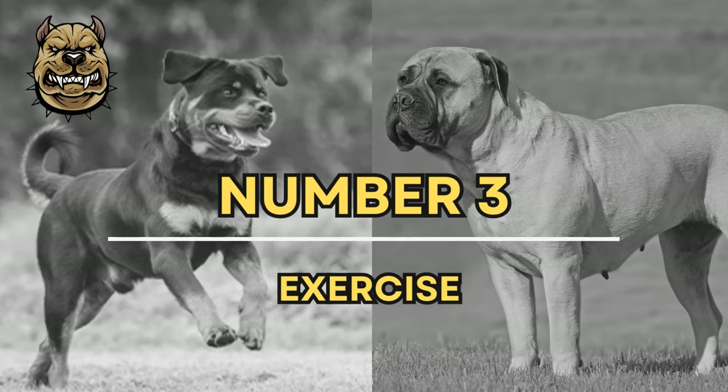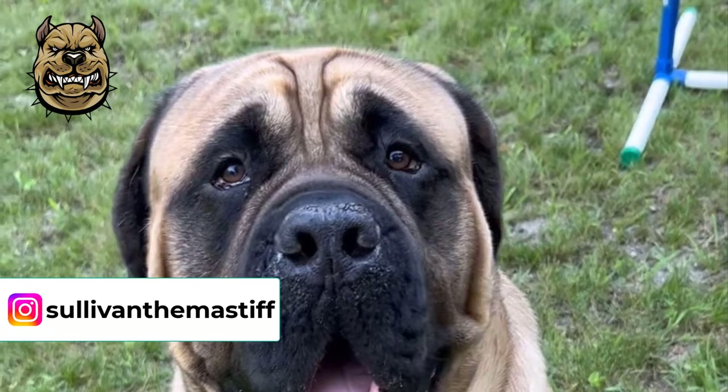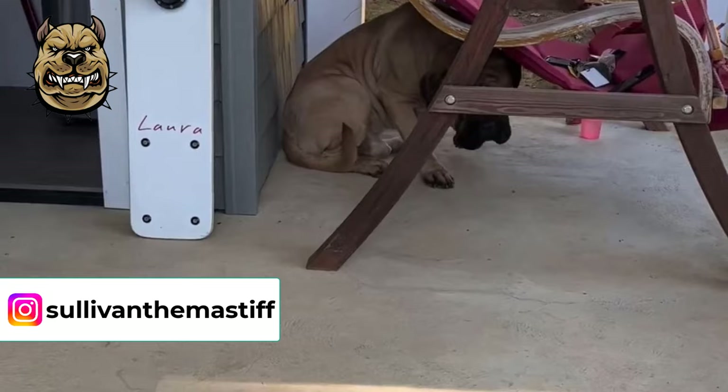Number 3: Exercise. When it comes to exercise, you shouldn't be fooled by the Bull Mastiff's physique. Despite looking muscly, he doesn't need to be given intensive drills.